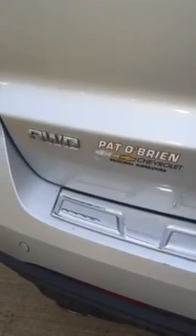This is the LTZ all-wheel drive. You are going to have your parking sensors here on the back as well as your dual exhaust. And you are going to have a power lift gate as well as your backup camera.